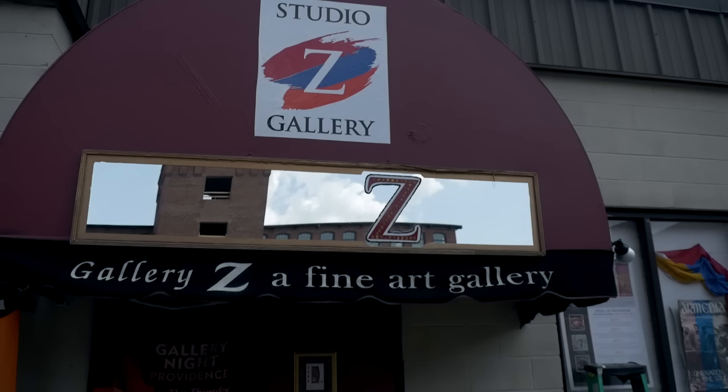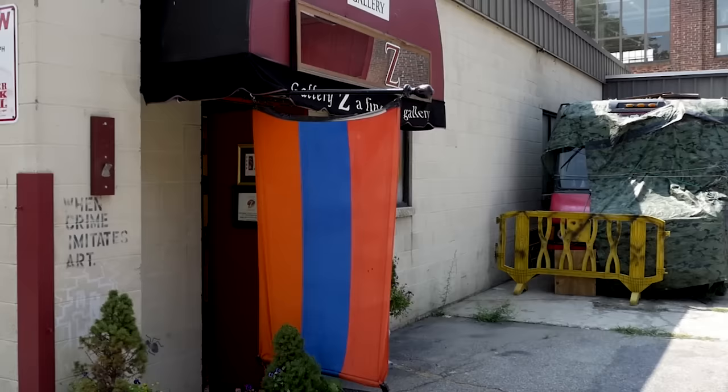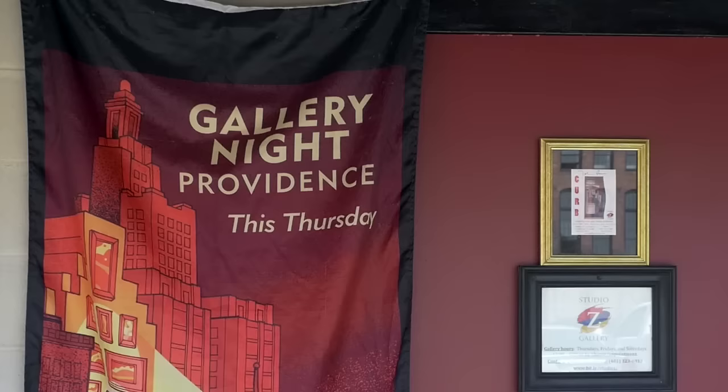Welcome to Studio Z. You can see our beautiful Studio Z awning. This is the main entrance, and when we have receptions, we're very proud to display the Armenian flag — the red, blue, and orange. This is the gallery night flag that we always use for gallery night, which comes every third Thursday of the month.